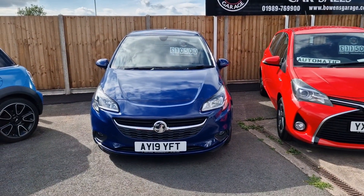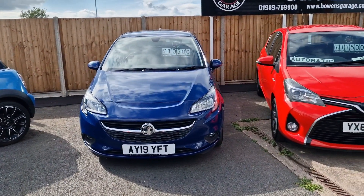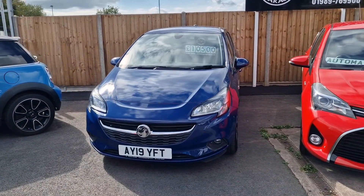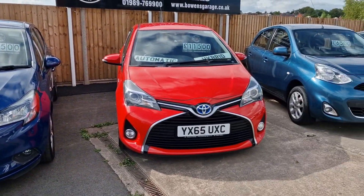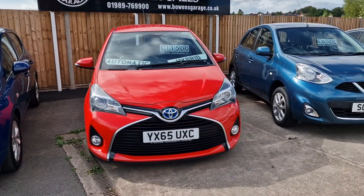19 plate Corsa 1.4 Energy, only 14,000 miles. Nice five-door model with heated seats, heated steering wheel, DAB radio. £10,500 — good value that.